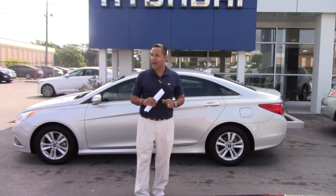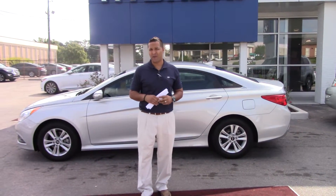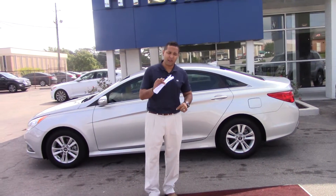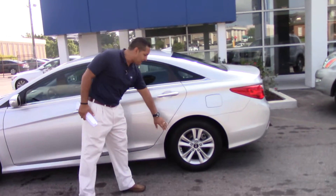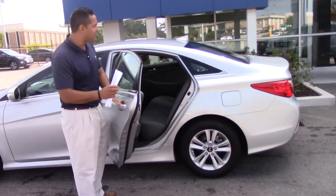There aren't that many left, so I want you to act quick and come on in — we're going to take great care of you. In the meantime, I want to give you a quick look at one of our vehicles here on the lot. You can see the gorgeous silver color, alloy rims — very sporty.